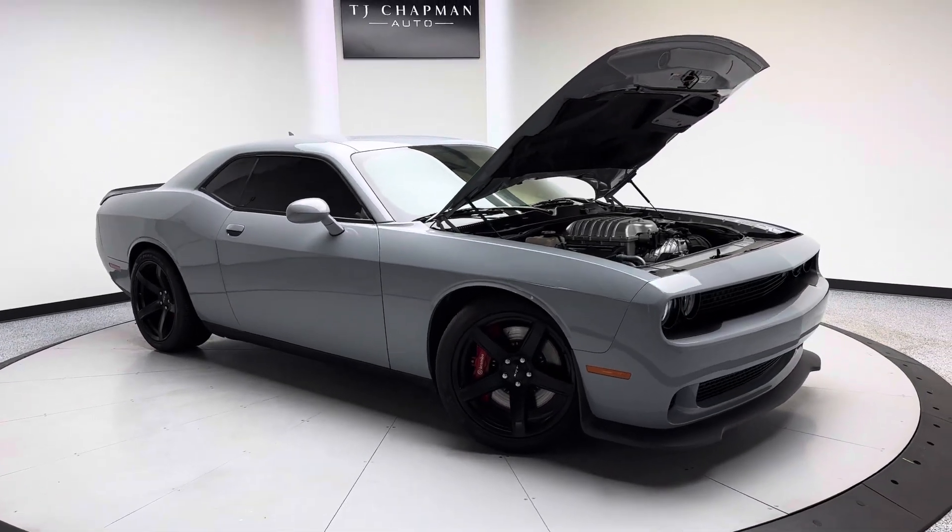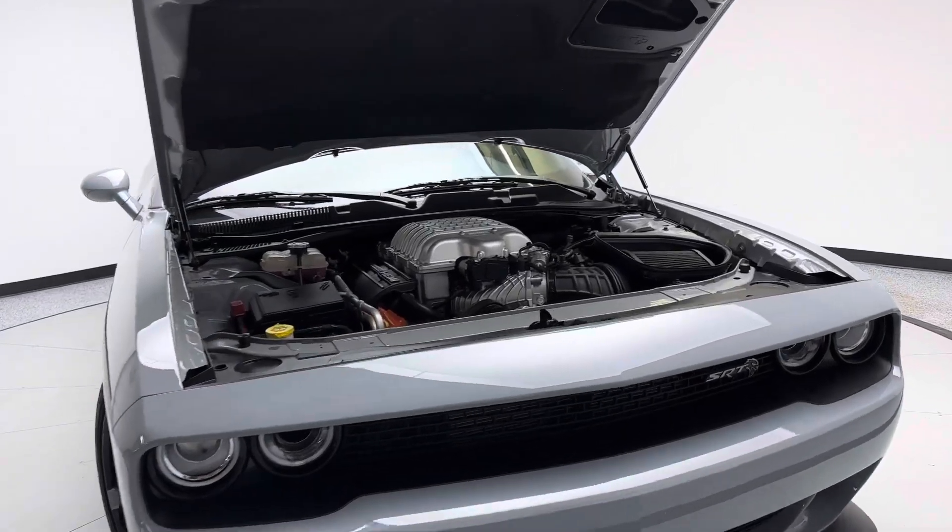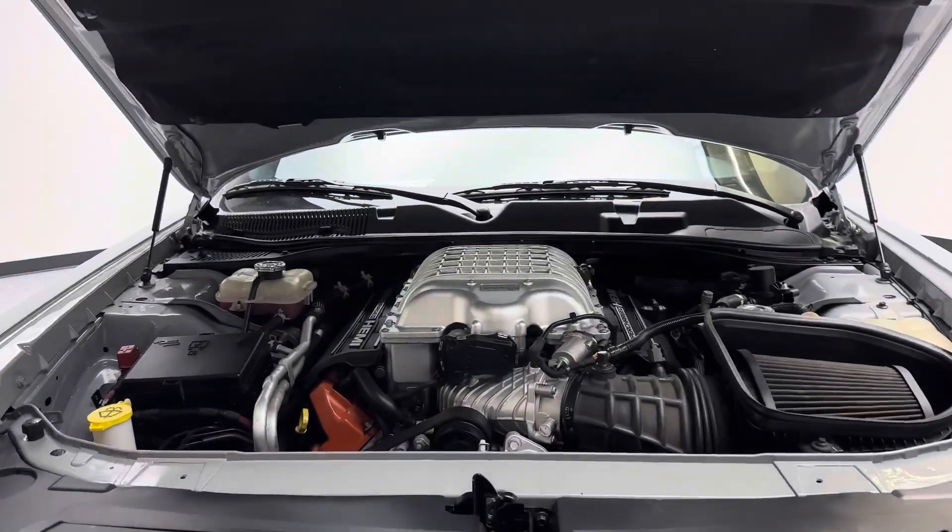Hey, what's up everybody out there? Thank you so much for checking out this 2020 Dodge Challenger SRT Hellcat from TJ Chapman Auto.